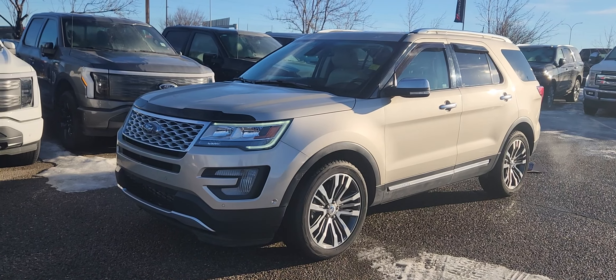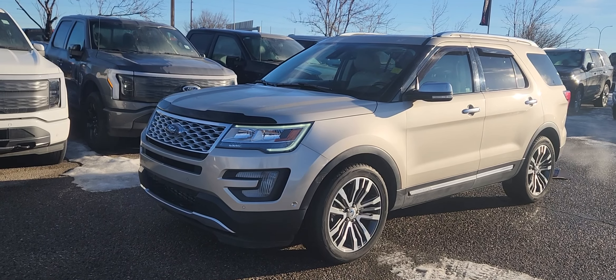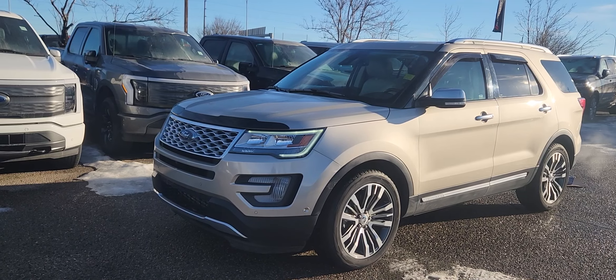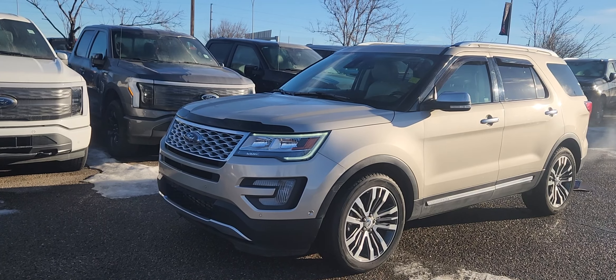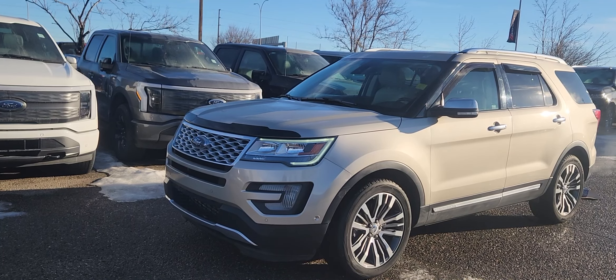Good morning, this is Jackie down at Macklin Ford and today I'm showing you this newly arrived 2017 Ford Explorer Platinum. The stock number is 23EX5964A. It has 136,000 kilometers. It's equipped with a 3.5 liter EcoBoost V6 engine that's paired to a 6-speed automatic transmission.